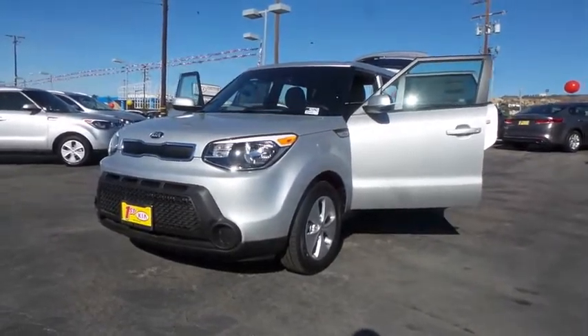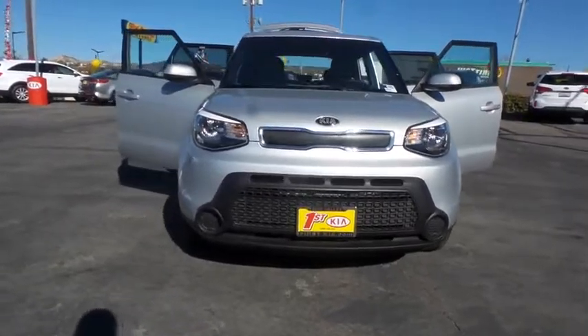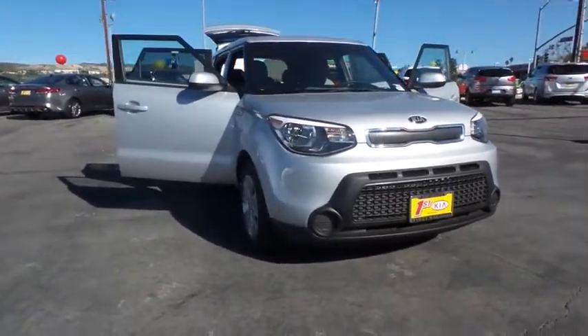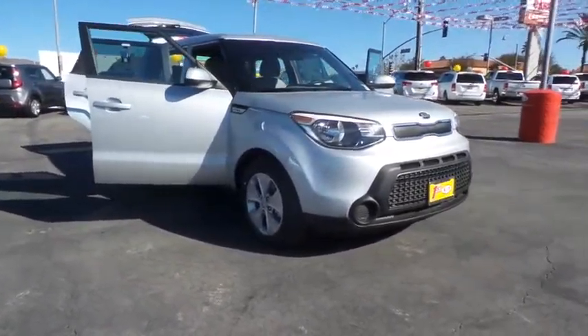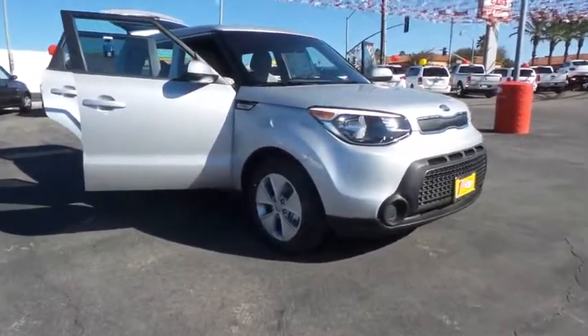The 2016 Kia Soul. The Soul is quick and ready with its innovative, catchy style, a sharp, roomy, and well-fitted cabin, and a comprehensive list of safety and fun features. Here are some of this vehicle's great options.